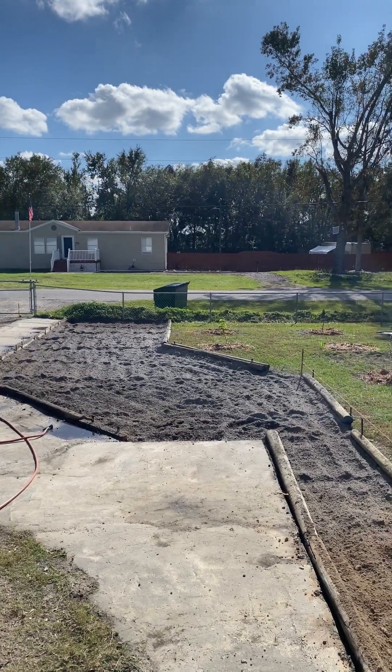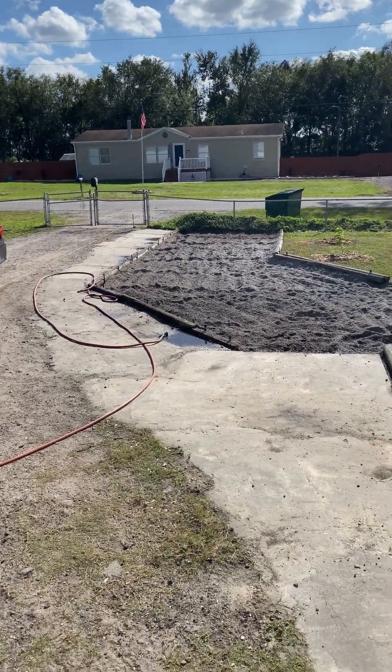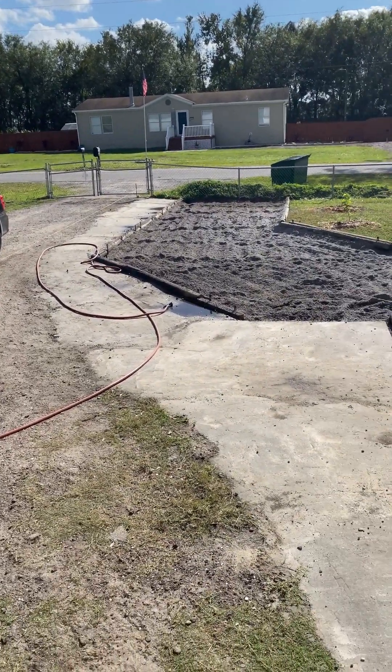I'm Farmer Girl and I thought I'd give you a quick update on what's happening here with our property. Right here, Mr. Pretend Farmer Girl put in some concrete so that when we drive in the gate and come to the left, we'll have a better place to park.